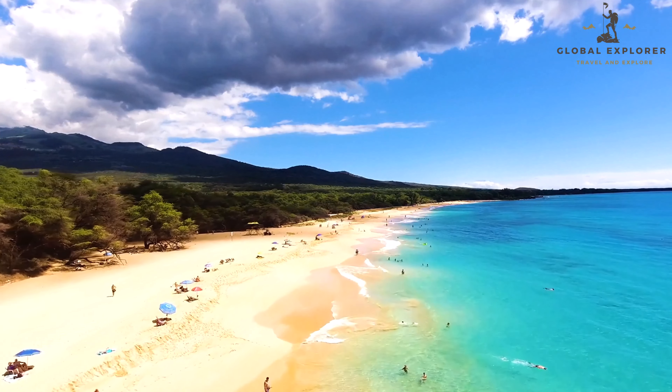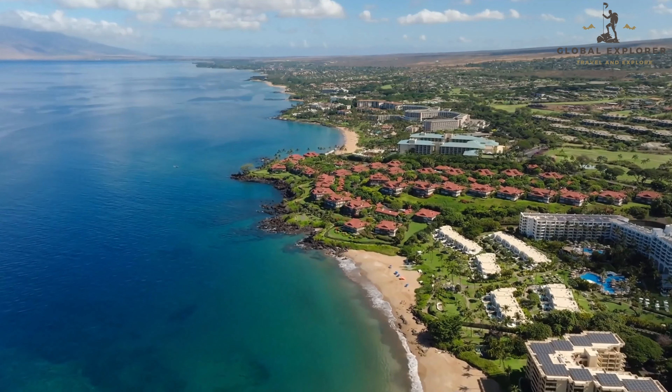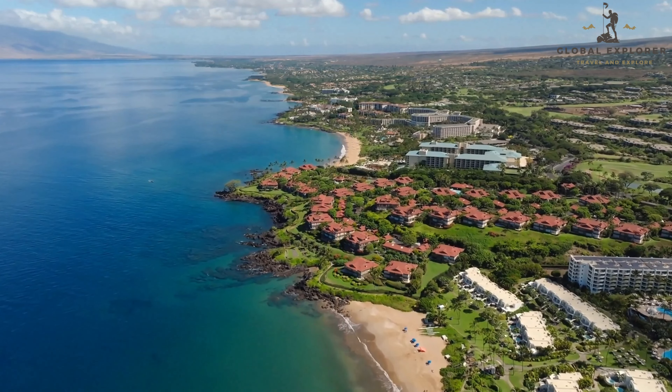Aloha, adventurers! Welcome back to Global Exploring. Today, we're heading to the beautiful island of Maui, a paradise filled with breathtaking landscapes, rich culture, and endless activities.